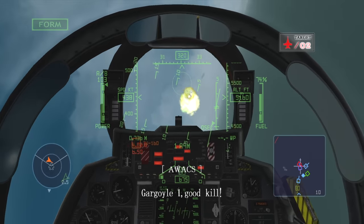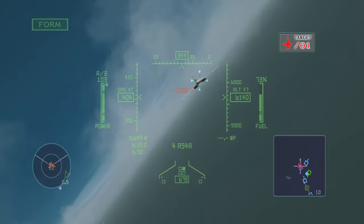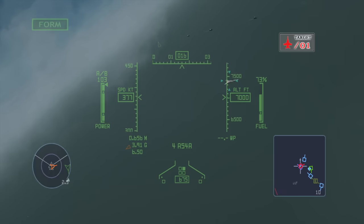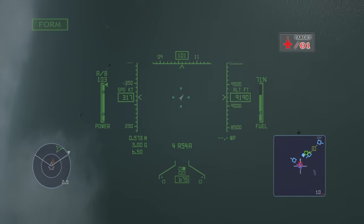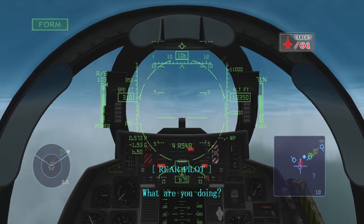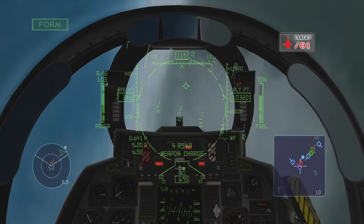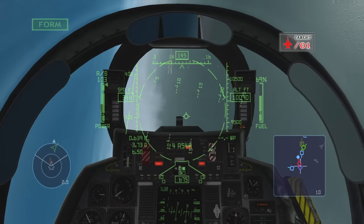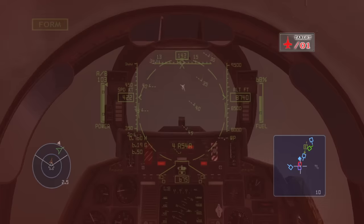Hardcore flight simulators are very common on the PC, but on consoles many gamers were probably expecting more of an arcade experience, and the steep learning curve was definitely a turnoff for a lot of people. That said, if you like flight simulators that are a little more on the realistic side, you can pick this game up for as little as $5, sometimes even less, so definitely check it out.